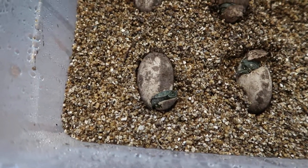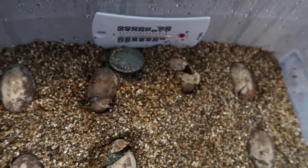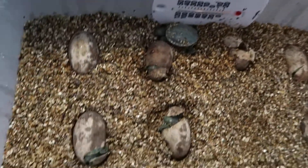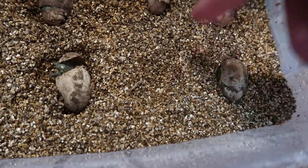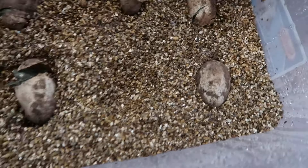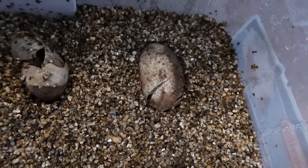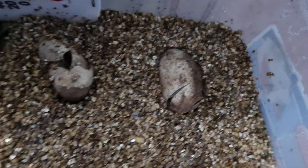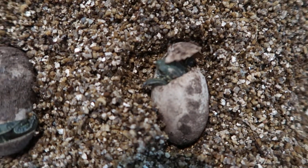You can see they're starting to come out of their shells — one is completely out. I've had these since April; I had eight originally. One slugged out on me, and this one here isn't hatching out.